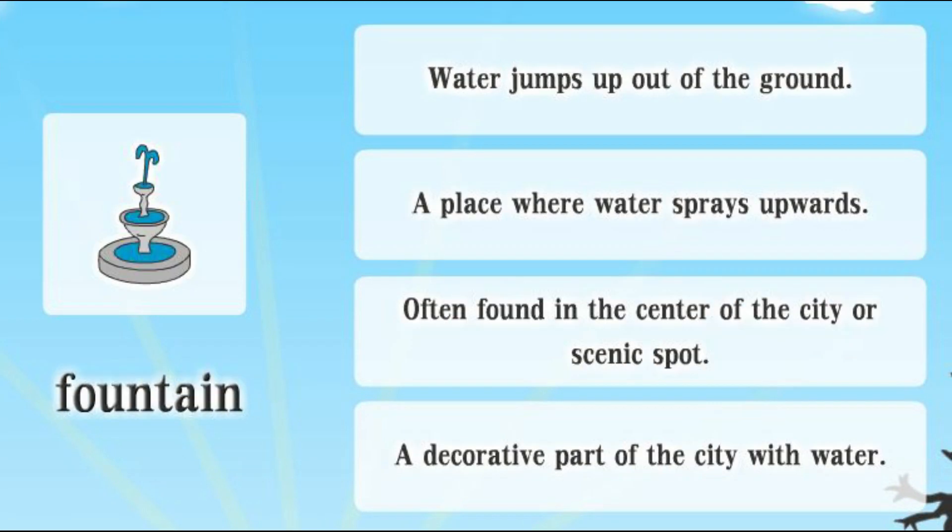Fountain. Water jumps up out of the ground. A place where water sprays upwards. Often found in the center of the city or a scenic spot. A decorative part of the city with water.